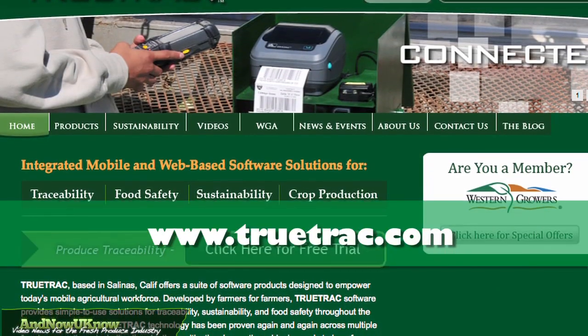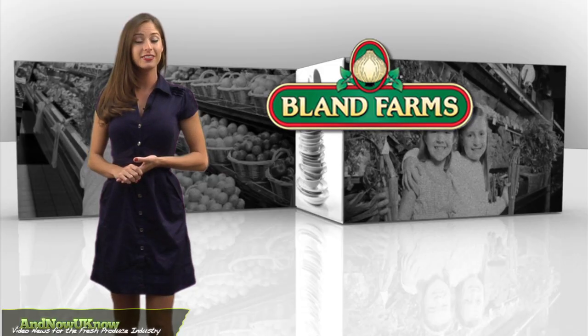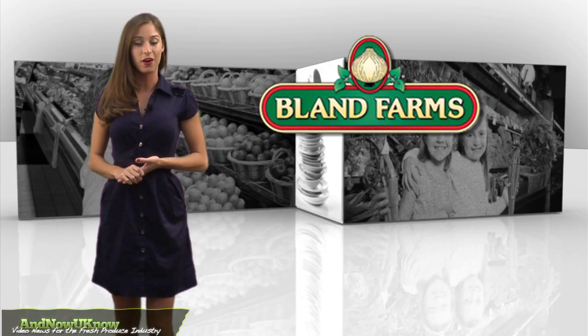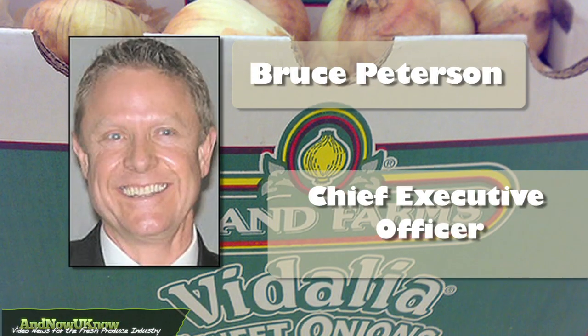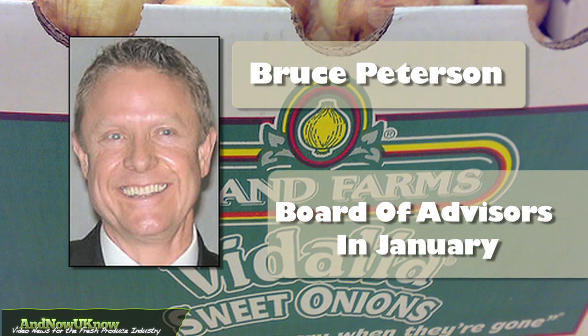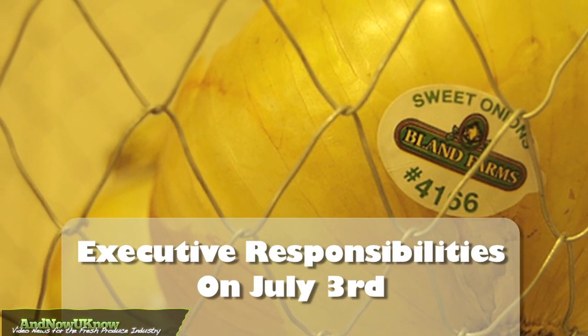To learn more, go to TrueTrack.com or read their blog at TrueTrackBlog.com. Bruce Peterson has a big role to fill at Bland Farms after becoming the company's new CEO. The newly appointed Chief Executive Officer joined the company's Board of Advisors in January and adopted his executive responsibilities on July 3rd.